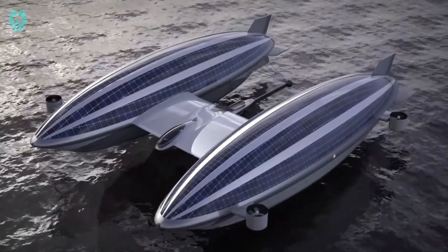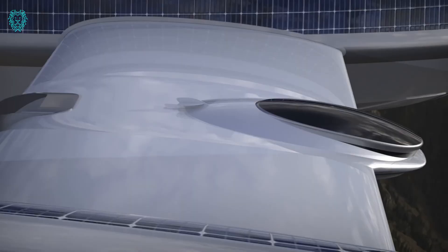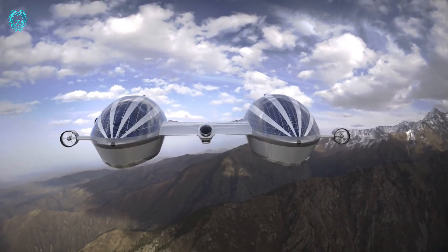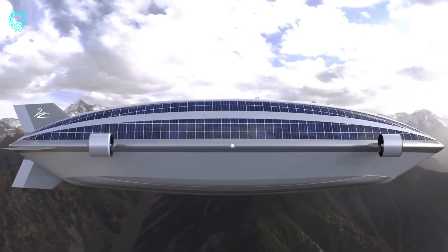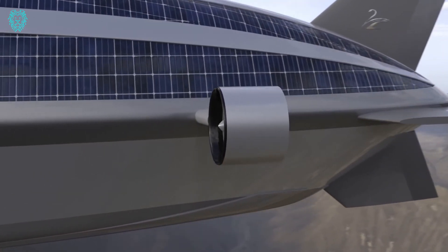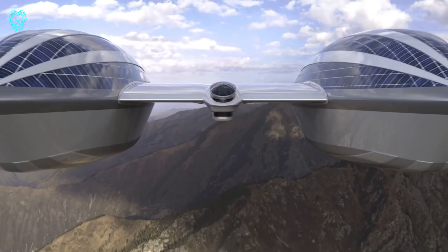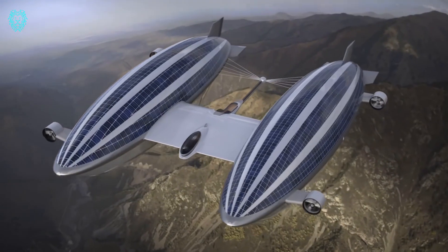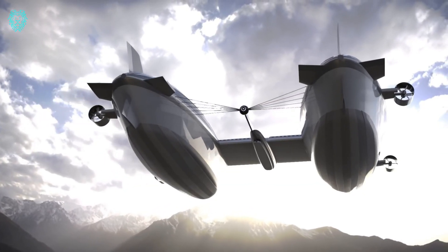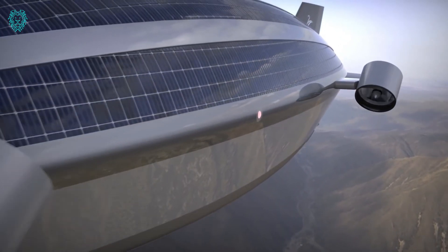Get ready for the Air Yacht V2 as we make our next stop in Italy at Lazzarini Design Studio. For our loyal followers, you're already familiar with their innovative amphibious yacht concept that can smoothly transition between water and air. This time, it's equipped with two impressive 555-foot shells reminiscent of airships, and powered by eight electric motors, each packing 950 horsepower — juiced up by solar panels for an eco-friendly touch.